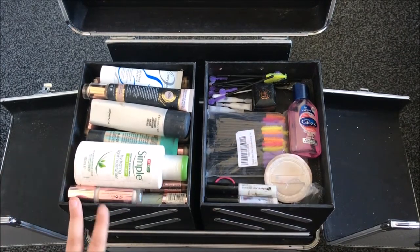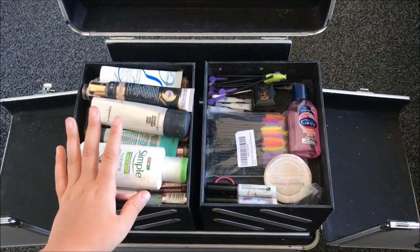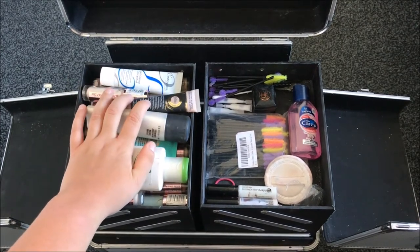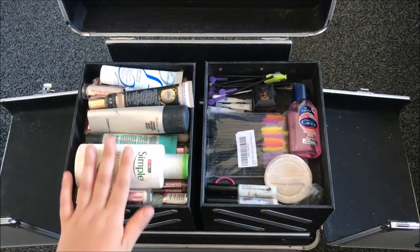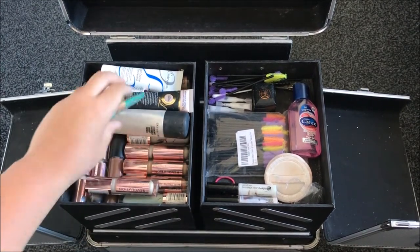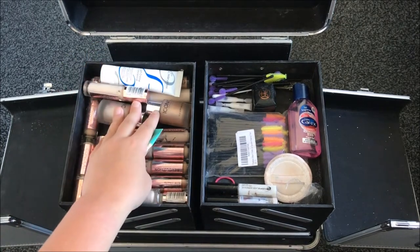And in this compartment is where I like to keep all my base products. So I have some different moisturisers — I have my Simple one, my Embryolisse one — and I like to keep my Strobe Cream, my Porefessional and my Peely's base up here. And basically underneath this is just all concealers. I like to use my Revolution concealer. I do have a few Elf concealers but I'm not entirely sure how I feel about them yet. And I have some illuminators.